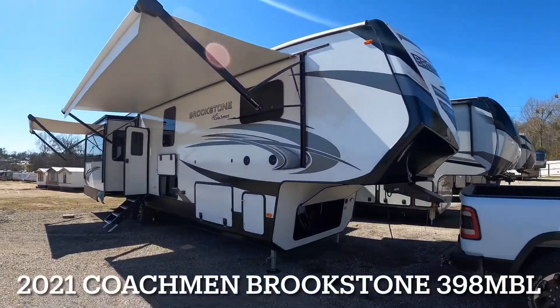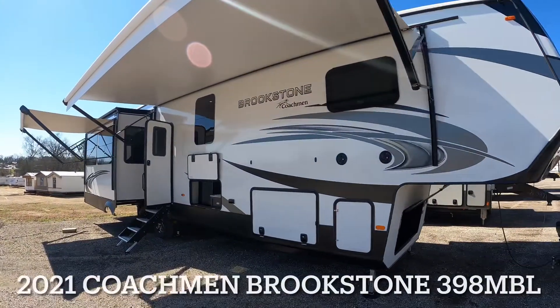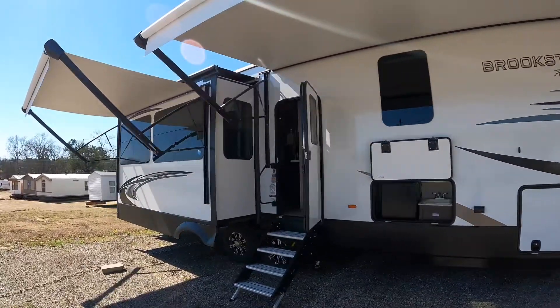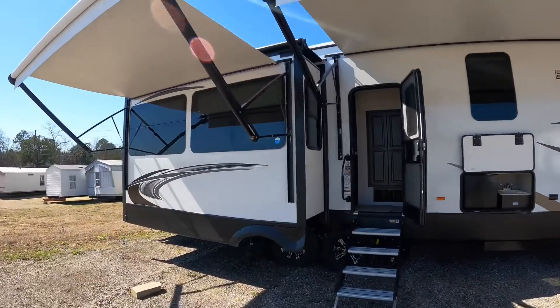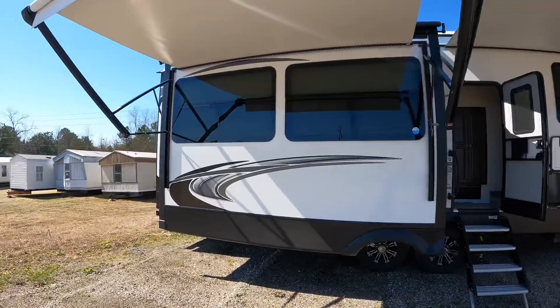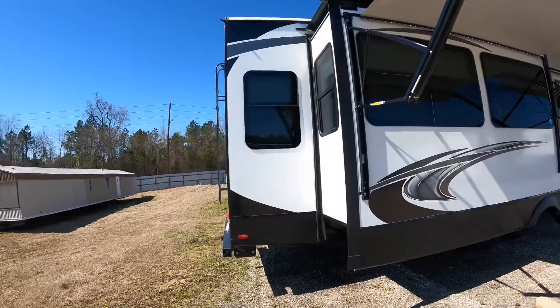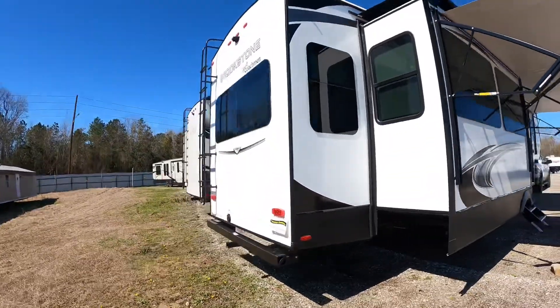Coming at you 42 feet, 2 inches in length, dry weight as this unit currently sits at 13,558 pounds. 2021 Coachman Brookstone, four slides, outdoor entertainment, maybe an outdoor kitchen, just depending on how you want to look at it.